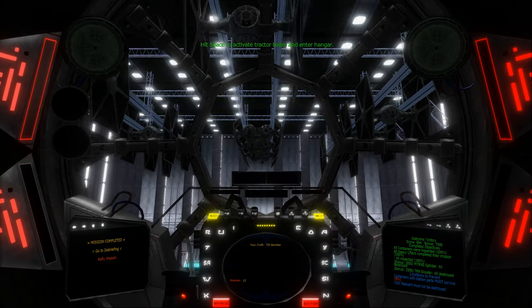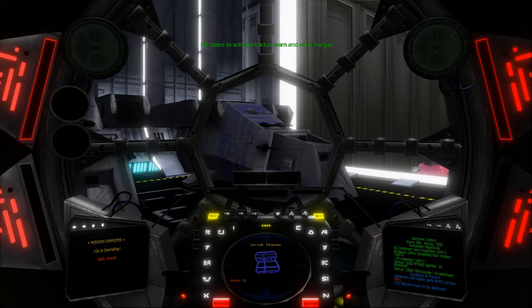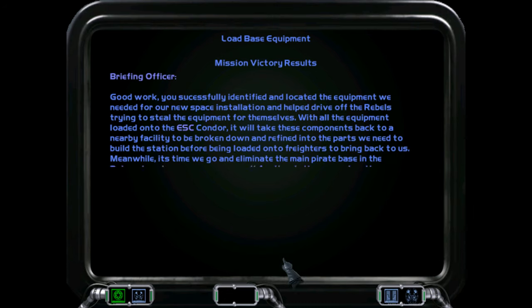Excellent work, pilot. You successfully identified and located the equipment we needed for our new space installation and helped drive off the rebels trying to steal the equipment for themselves. With all the equipment loaded onto the Escort Carrier Condor, it will take these components back to a nearby facility to be broken down and refined into the parts we need to build the station, before being loaded onto freighters to bring back to us.